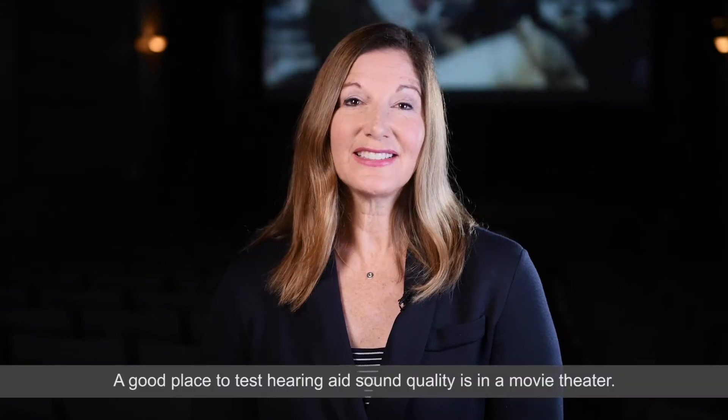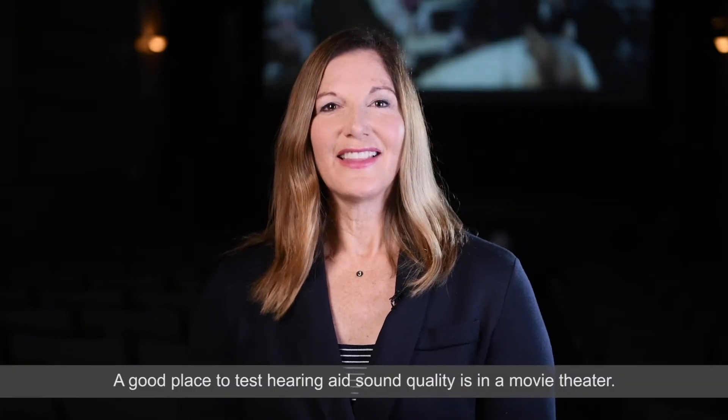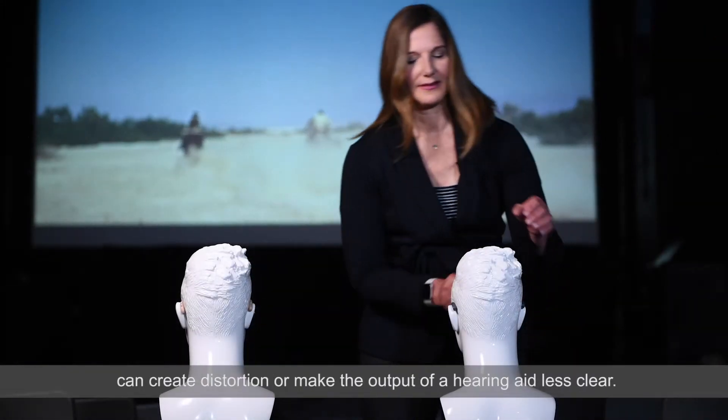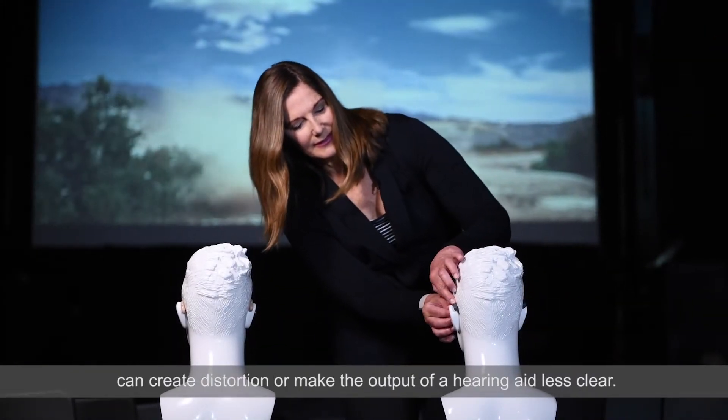A good place to test hearing aid sound quality is in a movie theater. The sudden loud sounds, speech, and loud music can create distortion or make the output of a hearing aid less clear.